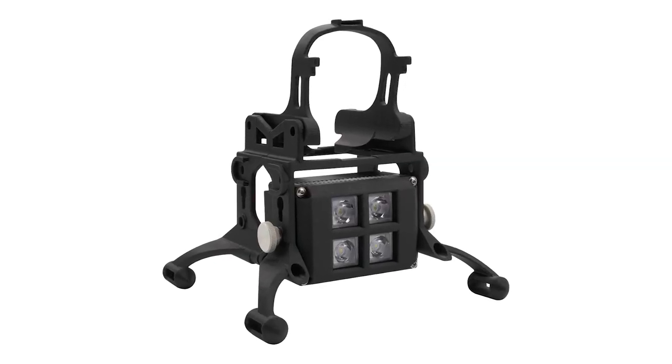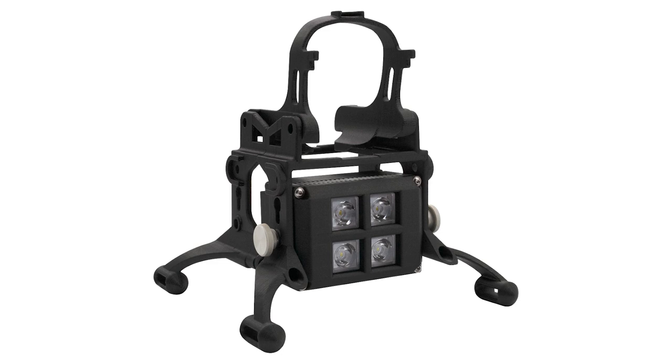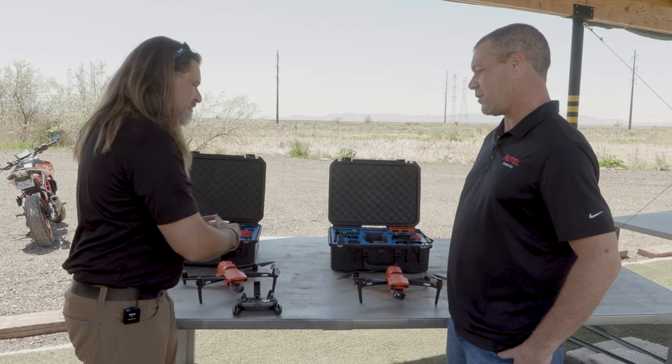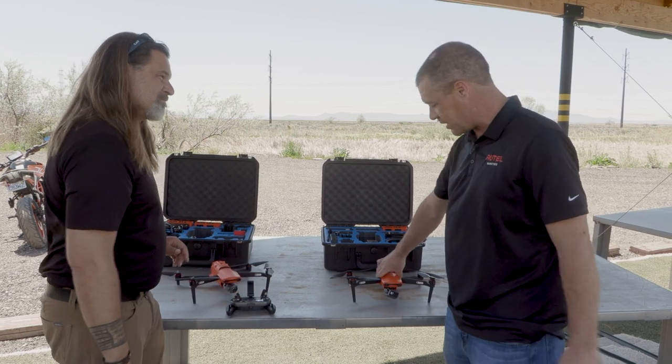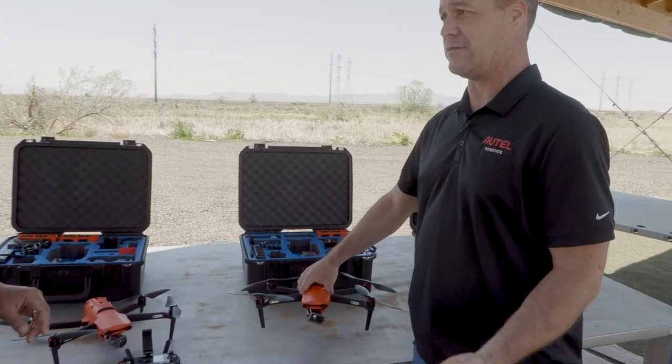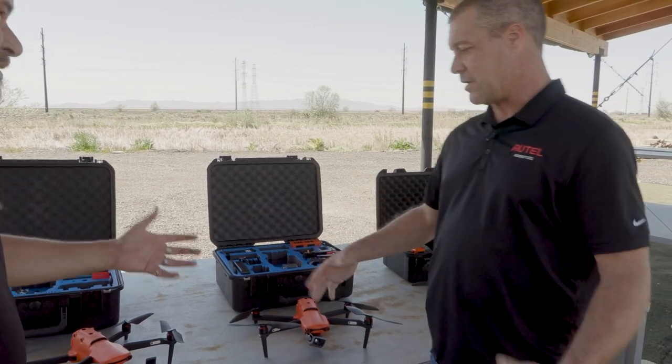That's the D100 Exolander. It comes with an even more intense spotlight package and a dropping system — perfect for first responders that need that sort of capability. And it works on the Evo platform. The Evo 2 platform itself is the same body; it's just the payload that changes. So it's pretty much universal.